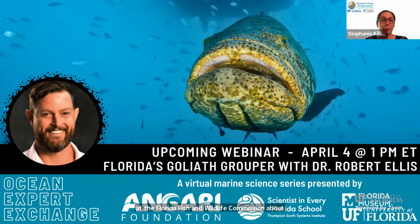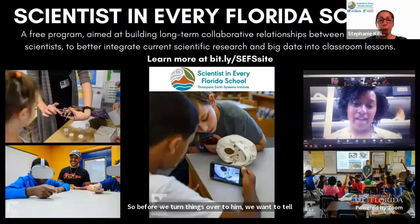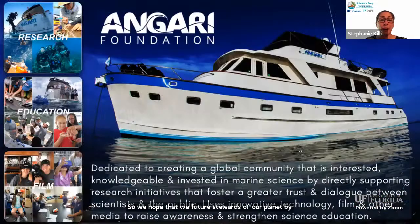Before we turn things over to him, we want to tell you a little bit about our programs. Scientists in Every Florida School is a free program housed within the Thompson Earth Systems Institute at the University of Florida. Our mission is to engage K-12 Florida teachers and students in cutting-edge research by providing science role models and experiences like today. The Injury Foundation is a nonprofit headquartered in West Palm Beach, Florida, that supports and promotes marine science, research, and education — with many initiatives involving their 65-foot research vessel, the RV Injury.